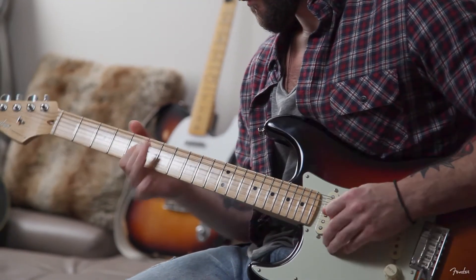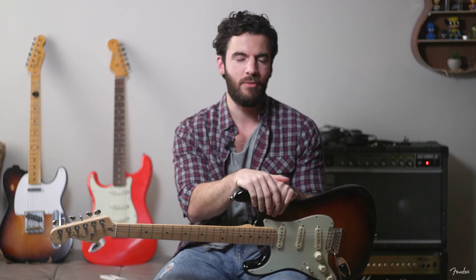It kind of grew on me, actually. It's one of those things where I think in life you kind of knew that you're going to make a decision one day — like, you're going to own a Fender Stratocaster.